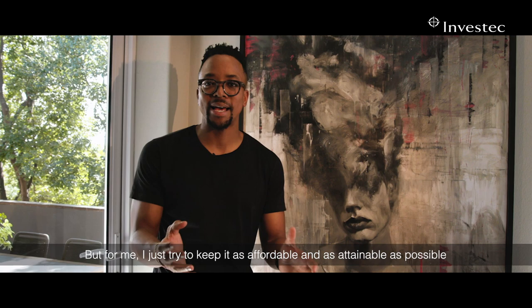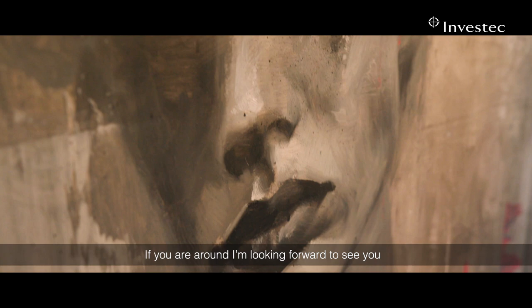If you are around, I'm looking forward to seeing you between the 15th and 17th of February at the Investec Cape Town Art Fair.